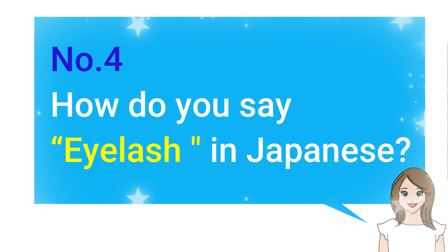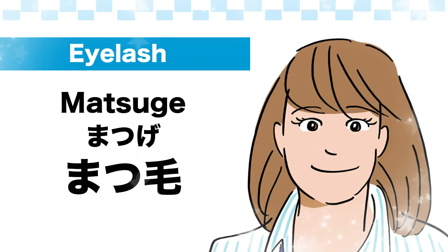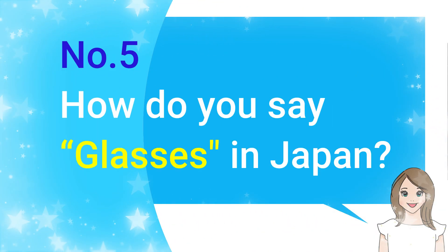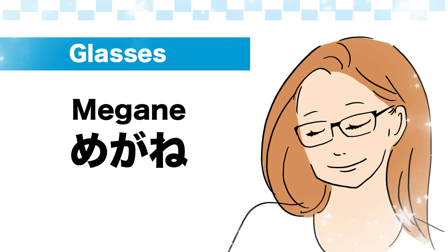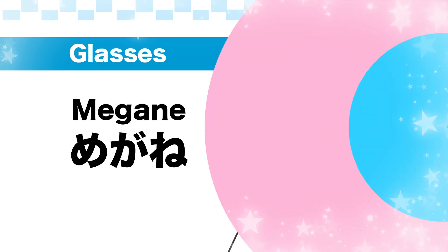Number 4: How do you say eyelash in Japanese? — まつげ. Great!